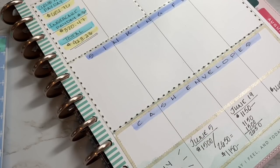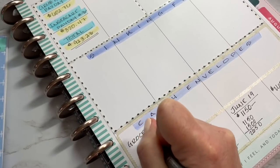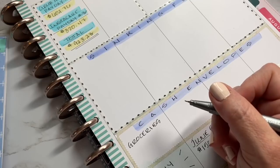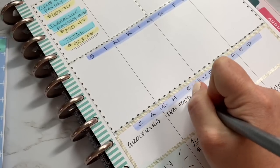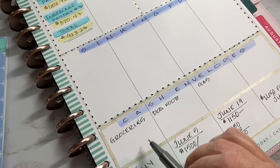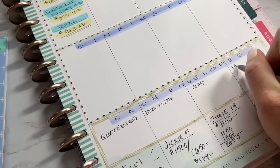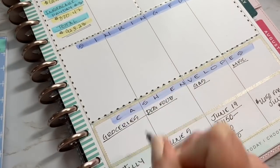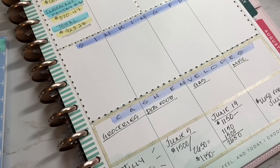I'm only using four cash envelopes, which keeps things nice and streamlined. For miscellaneous expenses I use post-its to keep things neat and straight. My main envelopes are groceries, dog food, gas, and miscellaneous. I could probably incorporate dog food into groceries since I usually pick it up while grocery shopping, but I keep it separate for now.